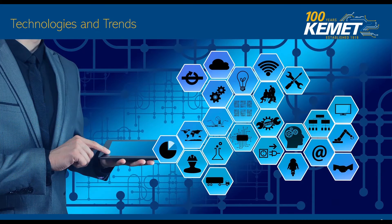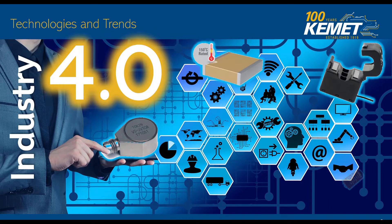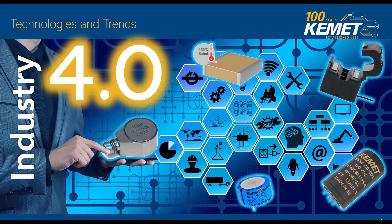We will also be playing with Industry 4.0 standards, which introduce the infrastructure needed to support interconnectivity, information transparency, technical assistance, and decentralized decisions. Overall, we have a product range that, apart from being capacitors, plays well in this area — like our current sensors as well as our vibration sensors.